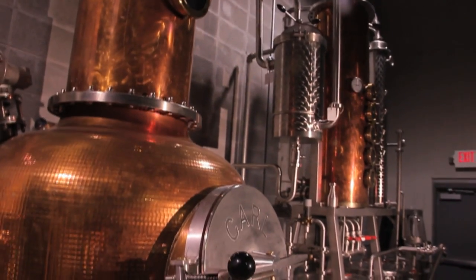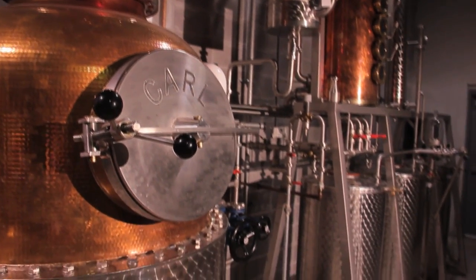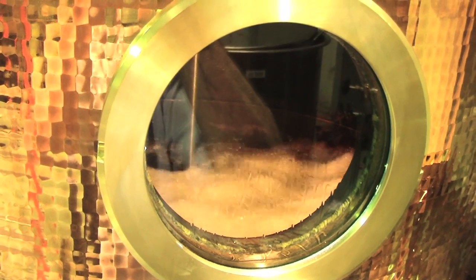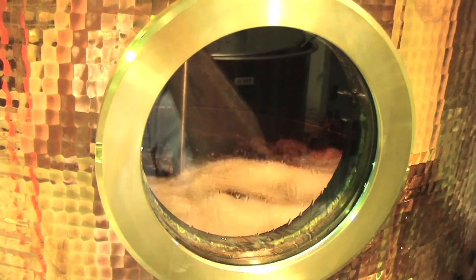Heartland also makes and distributes sorghum, made with sweet sorghum syrup, which was originally popular as a source of sugar in the 19th century. We've resurrected this product and make a spirit from it, which we call Sorghum — adding the word rum into the name, being a little tricky there, because it is a lot like a rum.